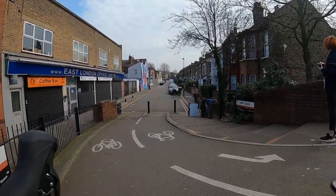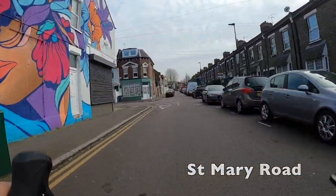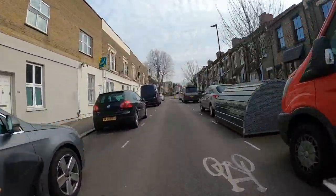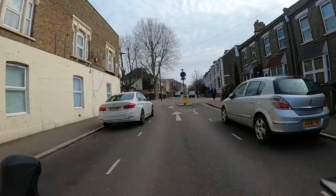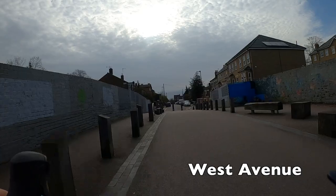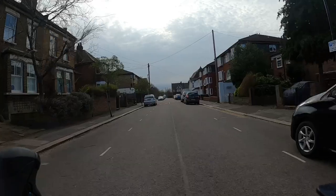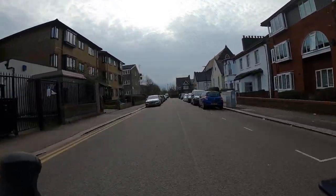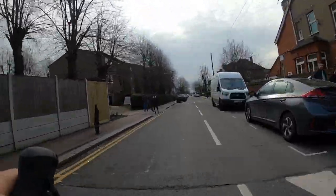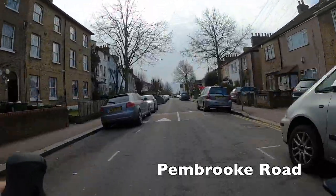We're starting outside Walthamstow Central Station, crossed the road and going straight down St Mary Road past that very nice mural on the left. The first section of this ride is all in a low traffic neighbourhood, which means you're only going to run into a very limited number of cars. The main way traffic's been removed from the street is this bridge over the railway, which has had bollards put in so cars can't pass through it.